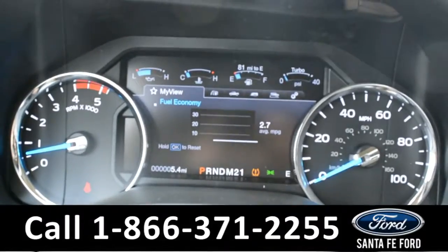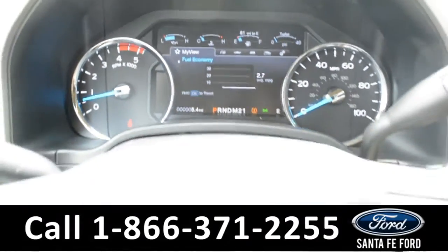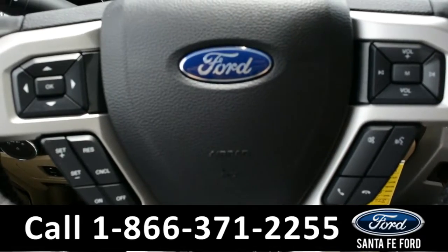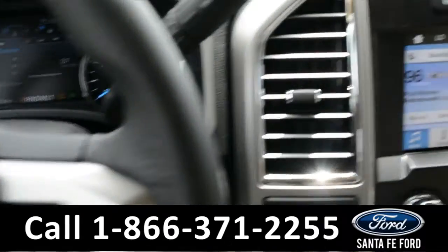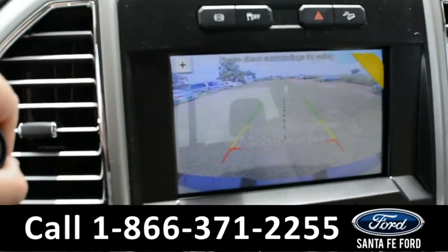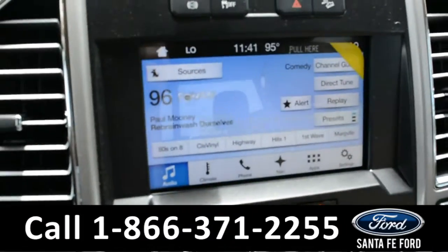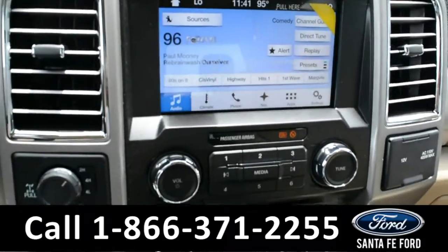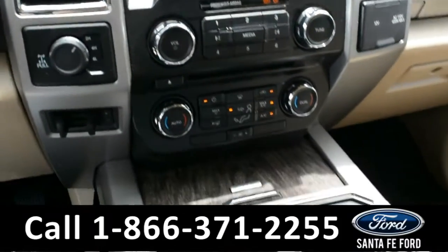Here's a quick look at the dash. On the steering wheel there's Bluetooth media and cruise control. On the LCD touchscreen there is a backup camera along with GPS navigation. This car is also equipped with Sync by Microsoft and Sirius satellite radio.